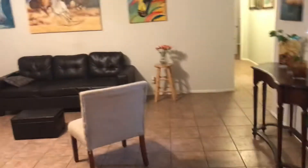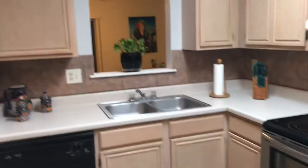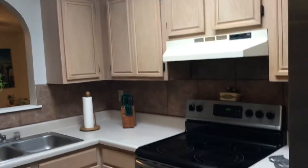All tile in the front living area, and tile in the kitchen too, so you don't have to worry about carpet. Stainless appliances, nice cabinets. I would recommend putting some hardware on those cabinets since they're light colored.